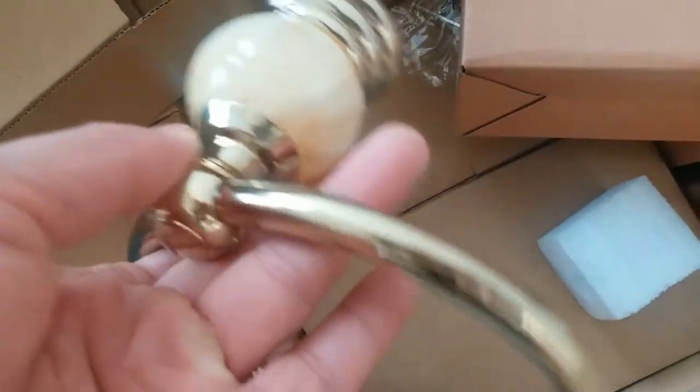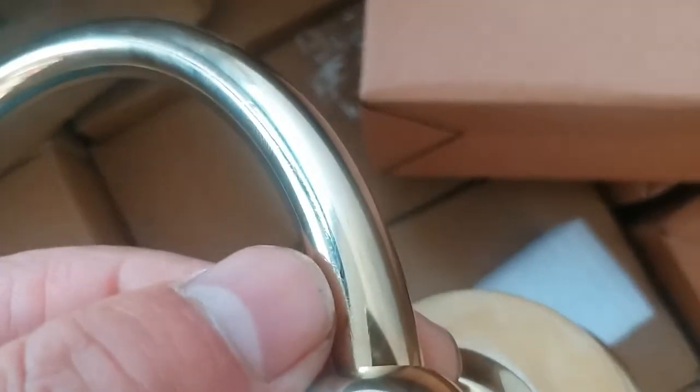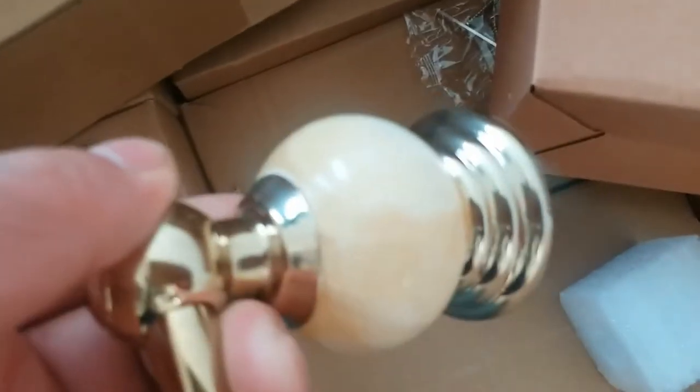Look, we got a towel ring right here. It is with copper finish — it's like a gold plating, which is nice.